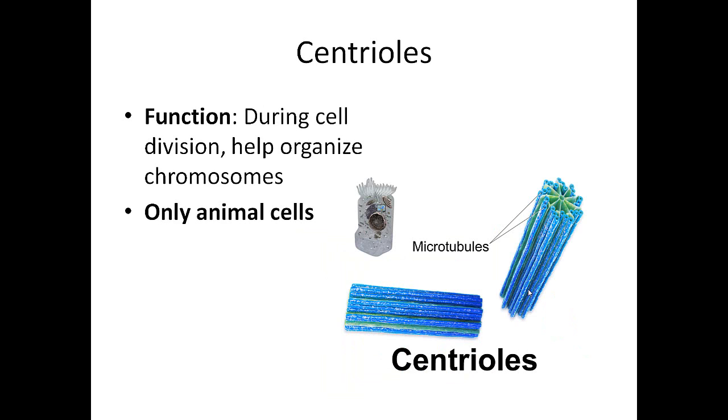Centrioles are used for cell division. They help organize chromosomes, or the DNA of the cell, in order to divide the cell's information in half. Only animal cells have centrioles. They're very, very tiny, little tube-like structures. You can think of these as a puppeteer — they hook chromosomes up on strings and pull them where they need to go, just like someone with a puppet pulling strings to make the puppet do what they want.